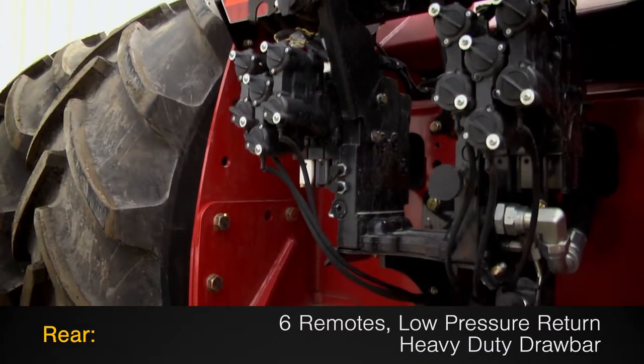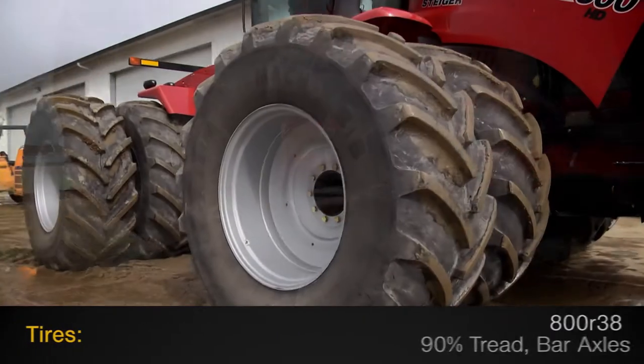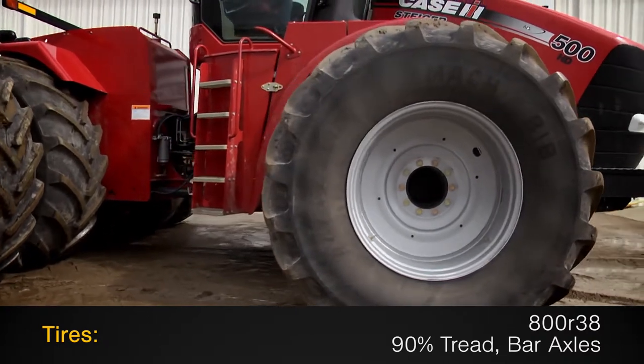The rear is outfitted with six remotes with low-pressure motor return and a heavy-duty drawbar. The tires are 800 R38s with 90% tread mounted on bar axles.